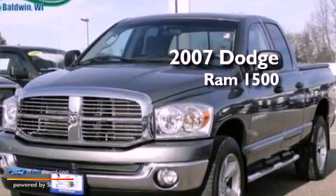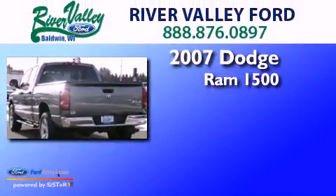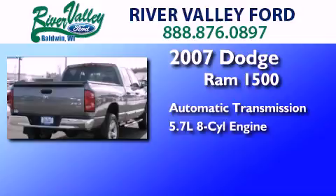This is a 2007 Dodge Ram 1500. This truck has an automatic transmission, a 5.7 liter V8, and the added safety and control of four-wheel drive.